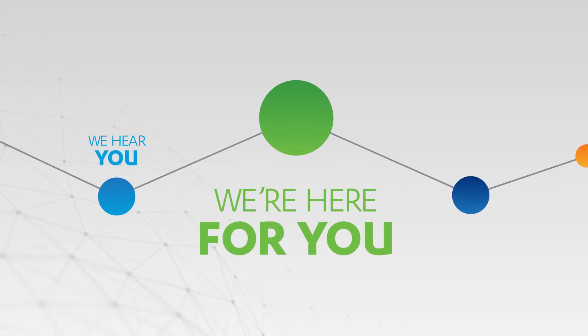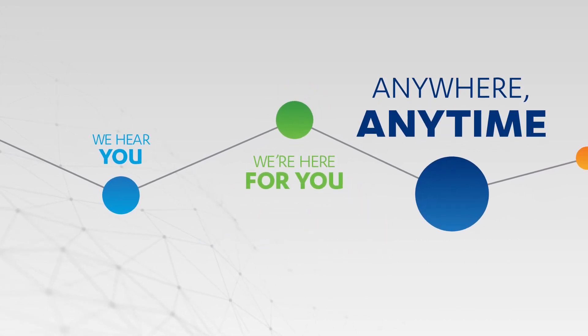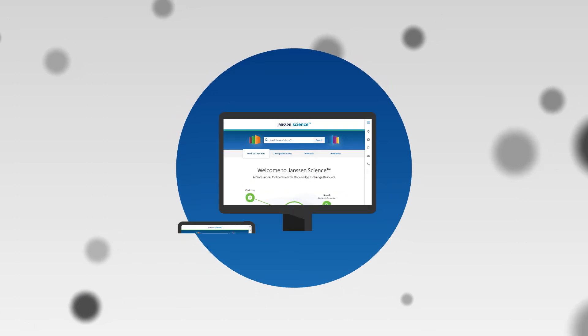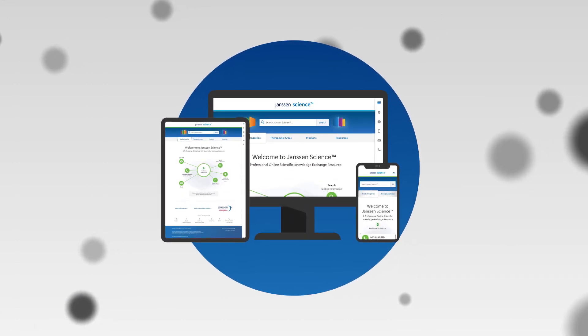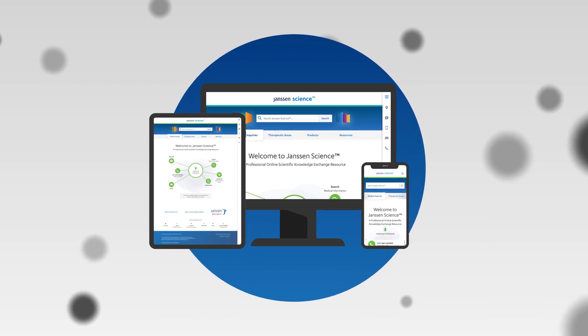With trusted, transparent access to our science anywhere, anytime. Janssen Science: transforming the engagement experience for U.S. healthcare professionals to help you make the best decisions for your patients.